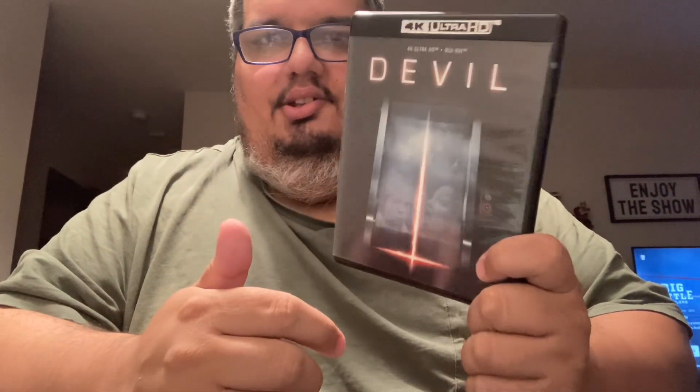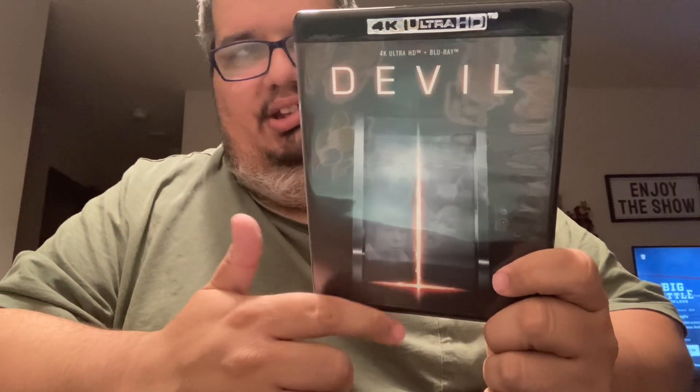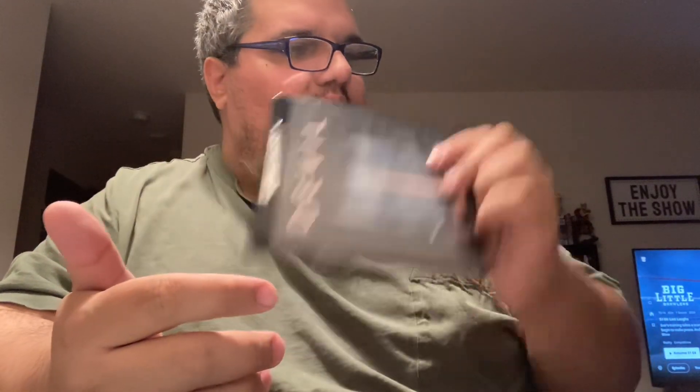Next up is The Devil. I liked this one — I saw it in theaters about 10 to 14 years ago. I'm glad Scream Factory decided to put it out in 4K so I could get it. It's just a good horror flick.